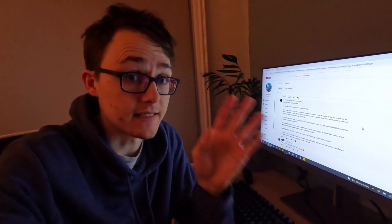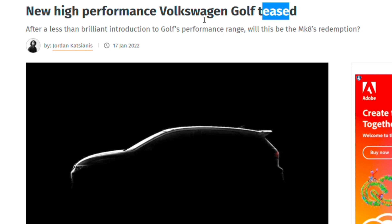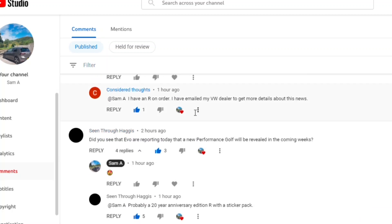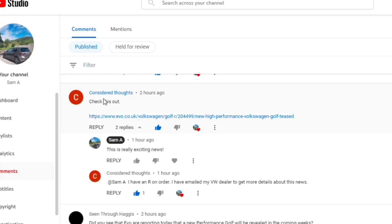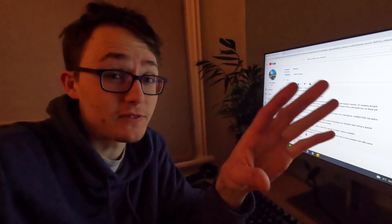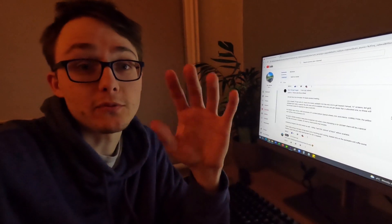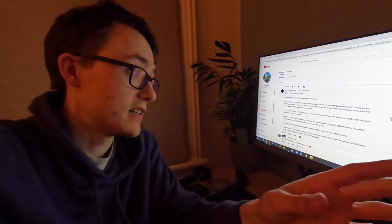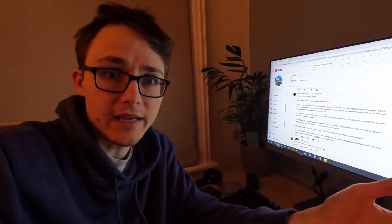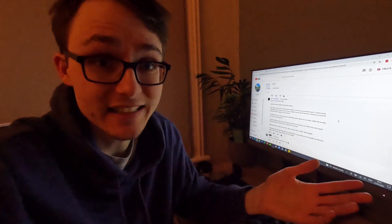VW just posted something on their Instagram hinting at a new performance Golf. Evo and Auto Express have mentioned it too, with lots of speculation. Maybe it makes sense that the spoiler is now standard because they're introducing a new model — whether that's a Golf GTI Performance something or a Golf R Performance. VW's had a great year in the UK as the best-selling car, so it's not surprising they're expanding.